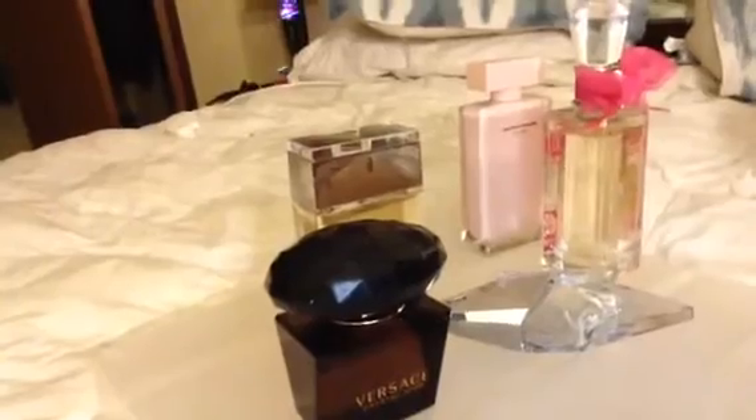There you have it — my top five favorite perfumes for wintertime. I hope you guys enjoyed, and I'll be coming up with more videos. Let me know in the comments below what your favorites are for winter. Talk to you guys later, bye — love you all!